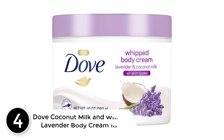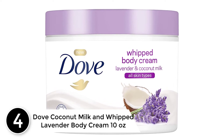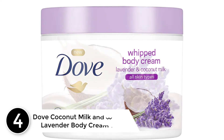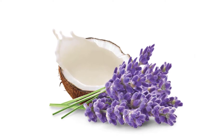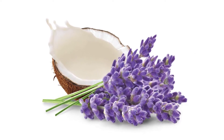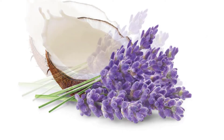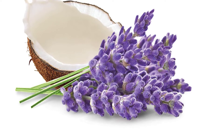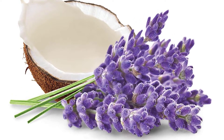At number 4: Dove Coconut Milk and Whipped Lavender Body Cream 10 oz. This best Dove intensive cream has a lovely scent to leave the skin smelling fresh all day. With hints of tonka bean, velvet musk, and coconut milk, you can enjoy a refreshing smell for long hours. Also, the formulation helps moisturize the skin to provide deep care without causing any irritations. It has a light touch but a little dab goes a long way.